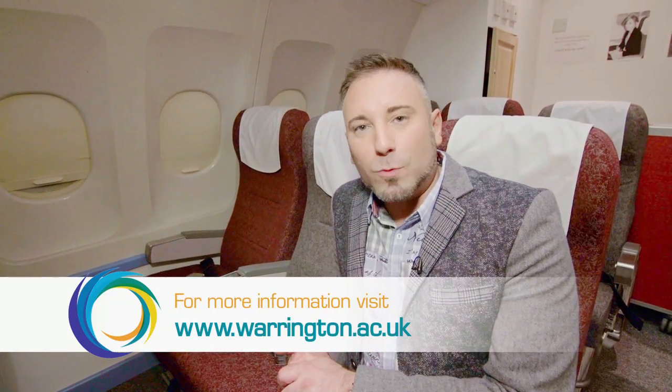Actually, I'm not at 60,000 feet. I'm here at Warrington Collegiate in the Travel and Tourism Department where, believe it or not, there's a full-scale replica of the interior of an aircraft. That's part of one of the courses in aviation. If you want information on all the travel and tourism courses, check in on the website at www.warrington.ac.uk.